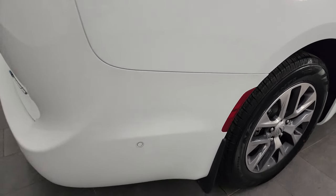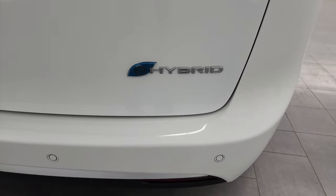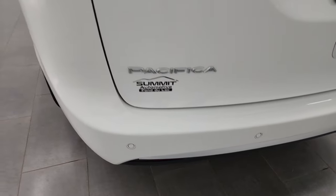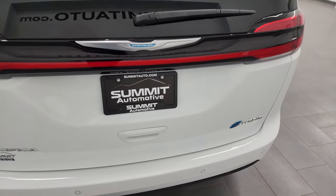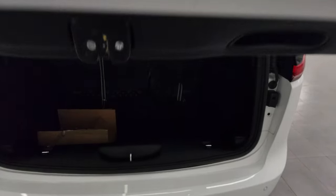Coming around to the back you get the parking sensors back here, the cool hybrid logo, no major dents, dings or cracks on that rear bumper — looks really good. The rear gate is in excellent condition; that's actually an LED, the whole thing is an LED light which is pretty sweet. I'll show you that once we turn all the lights on.